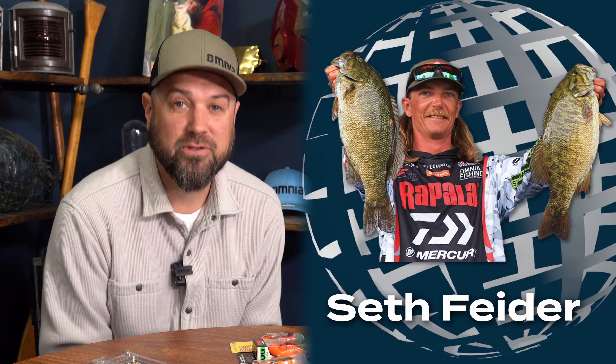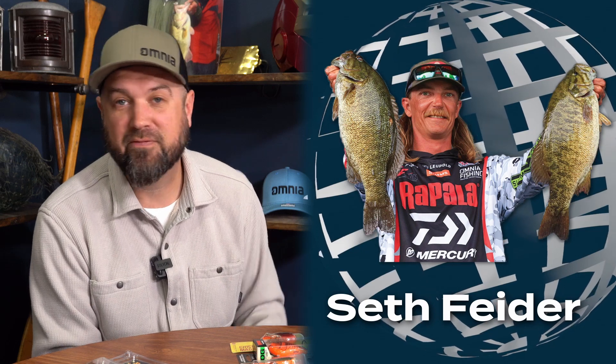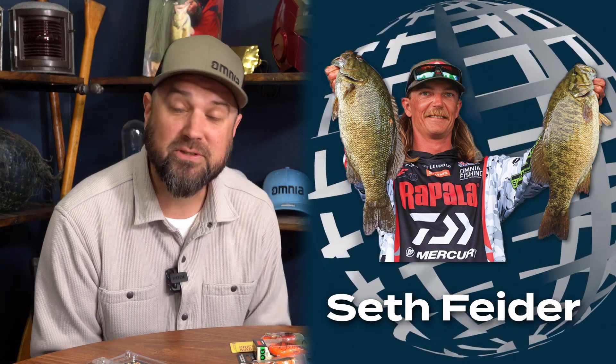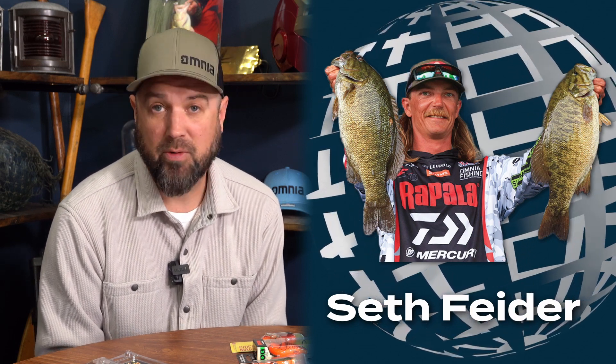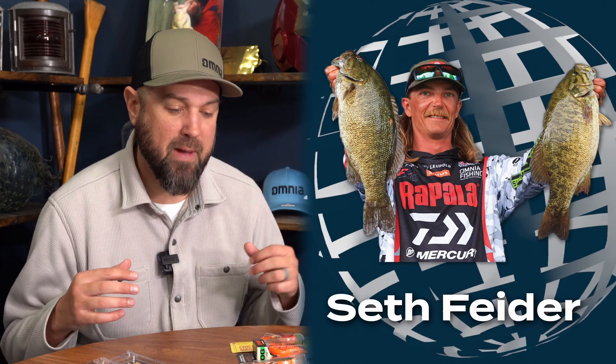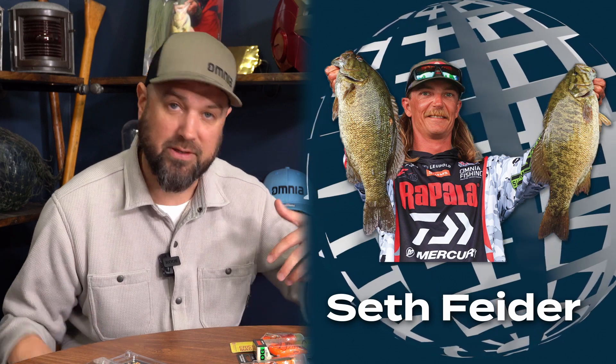We're about to kick off the 2023 Bassmaster Elite Series season, and that's big to us here at Omnia because three of our associated anglers — Seth Feider, Patrick Walters, and Bob Downey — are starting their seasons on Lake Okeechobee in Florida. Following that they're heading up to Seminole on the Florida-Georgia border. Lake Okeechobee is a giant, shallow natural body of water that warms up quickly. Florida-strain bass are affected much more by weather patterns than the northern-strain largemouth used to fishing up in Minnesota.